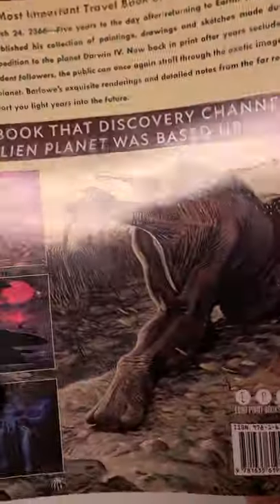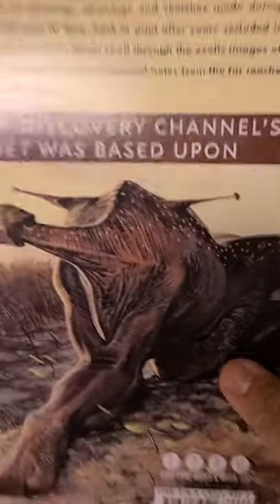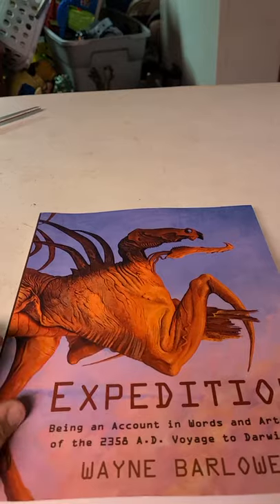Departure. He actually did work for Pacific Rim — that's nice. I really love this book that the Discovery Channel's 'Alien Planet' was based on, set in the 24th century. That is a beauty.